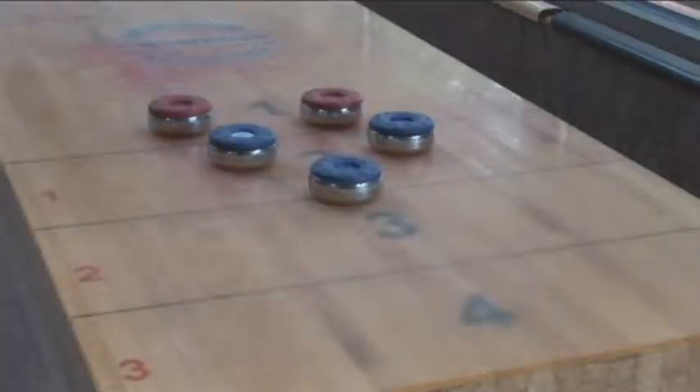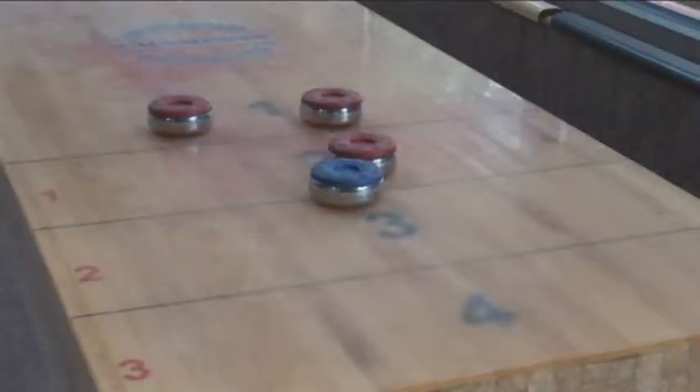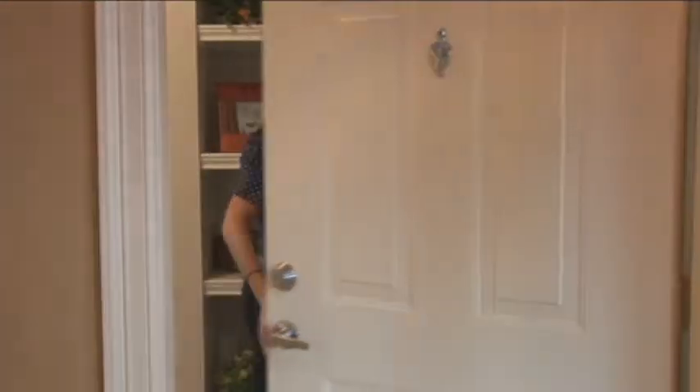or an exciting tabletop shuffleboard match. You'll appreciate the availability of the professionally equipped business center before retiring to the tranquility of your beautifully appointed apartment home interior.